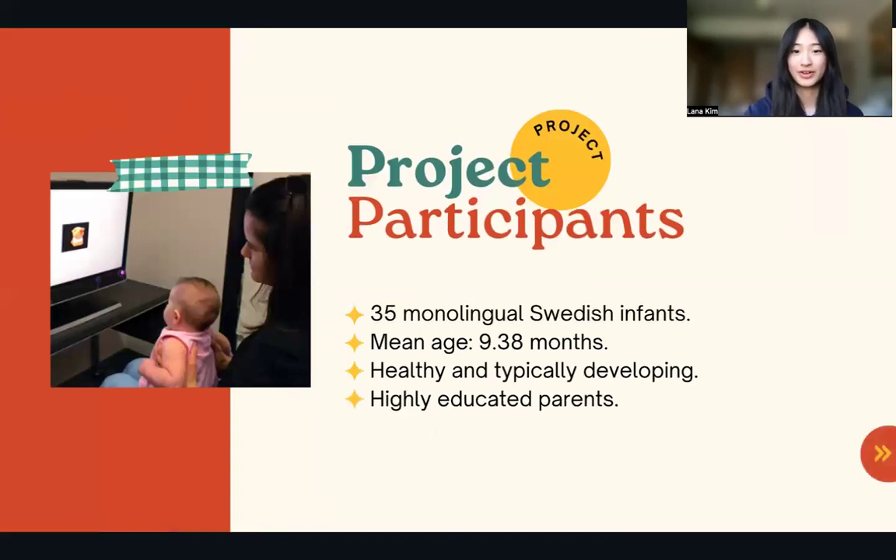The study's participants included 35 monolingual Swedish infants with a mean age of 9.3 months. They were all healthy and typically developing with highly educated parents, and as stated before, there was an adult group included for comparison.